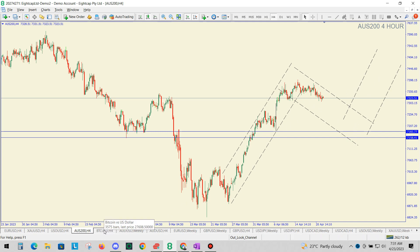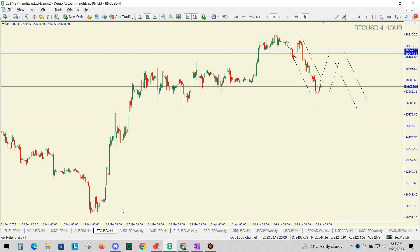And finally, we have Bitcoin. We've made an impulsive wave down. We can expect to see a corrective wave up, potentially up to around $29,000, before we can look for another impulsive wave down. So that's it for this week, guys, on the four-hour timeframe. I'll talk to you next week. Bye for now.